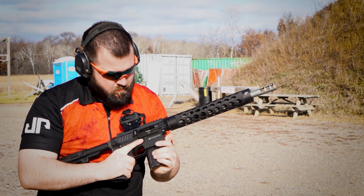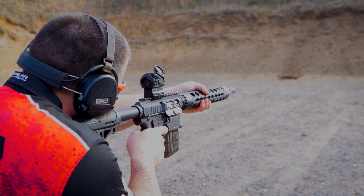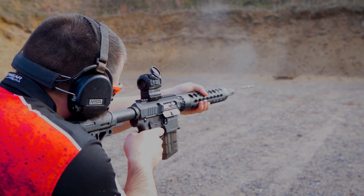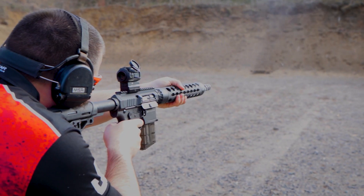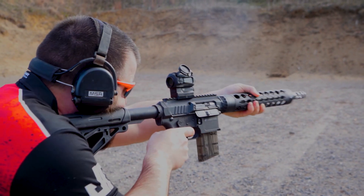It's crazy to think that for .22 you have a low mass operating system now. But when you look at the world of Steel Challenge, where it is the drag racing of competition shooting, every 10th of a second counts. And that's where this comes in to help those guys stay on target and be able to transition from target to target in a very straight line.